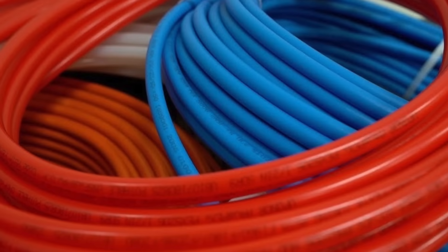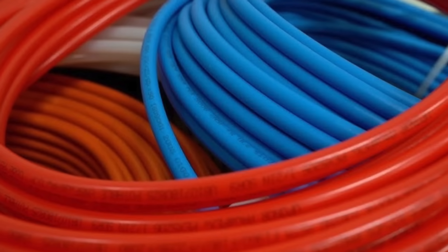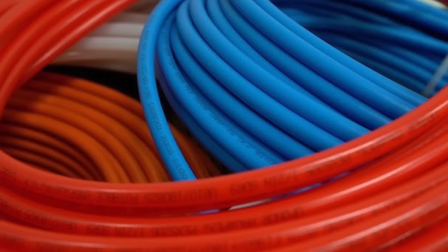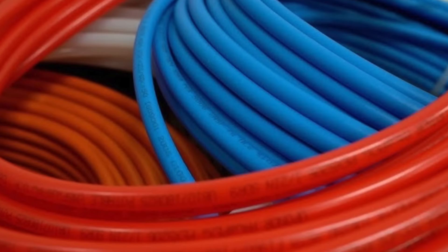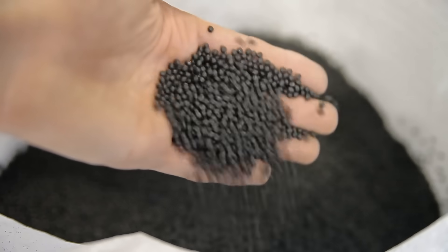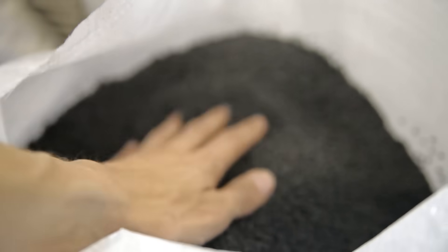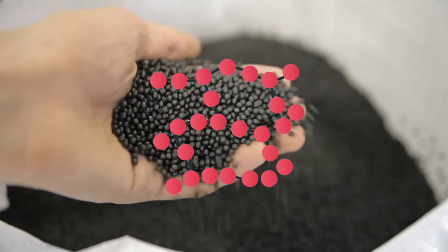PEX stands for cross-linked polyethylene, which sounds like something only a chemist would care about — but don't worry, you don't need a chemistry degree to understand it. Polyethylene is a type of plastic, the same basic family as your sandwich baggies and plastic bottles. But cross-linking gives it superpowers.